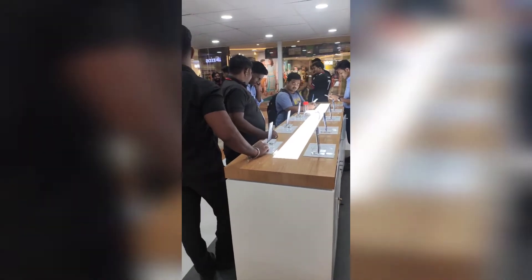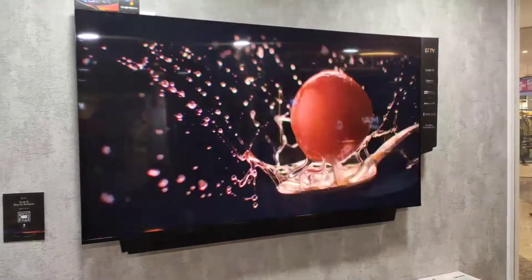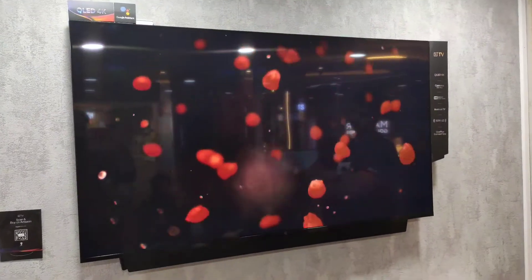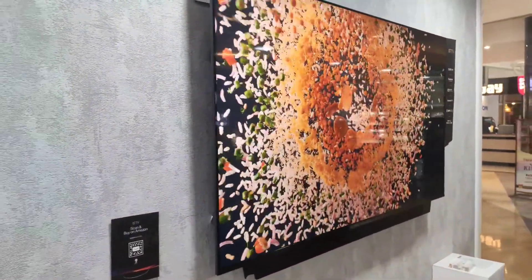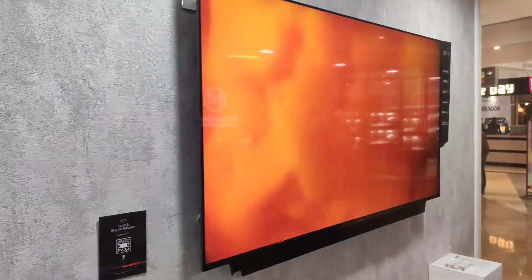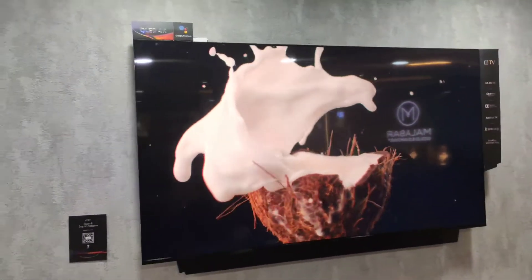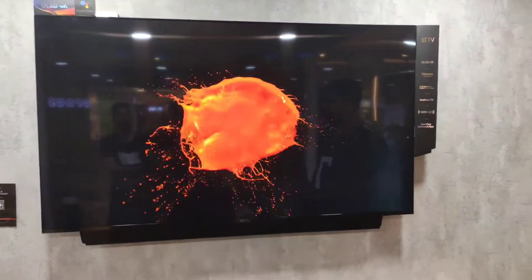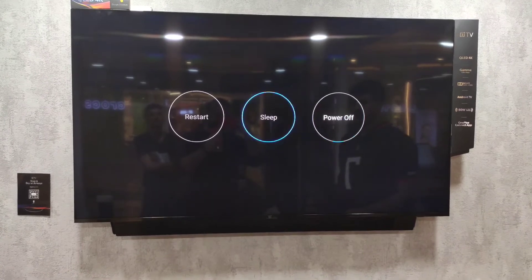Today I attended the OnePlus pop-up event and we're going to look at the TV. This one costs 99,900 rupees and it is mesmerizing — it has great quality. The side viewing angle, even at almost 140 degrees, is very much visible. It looks very crystal clear and the sound quality is awesome.